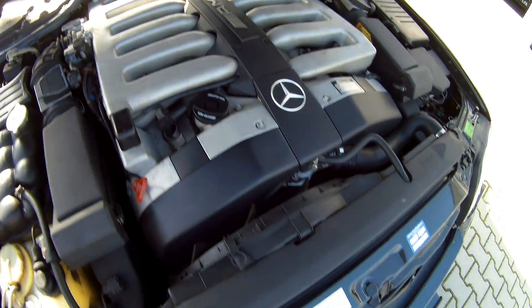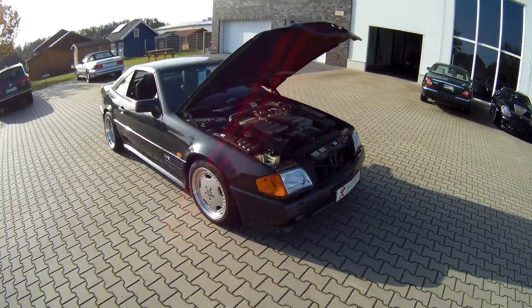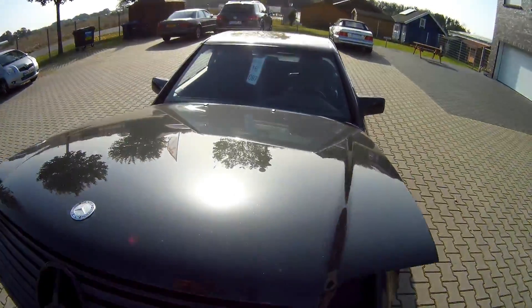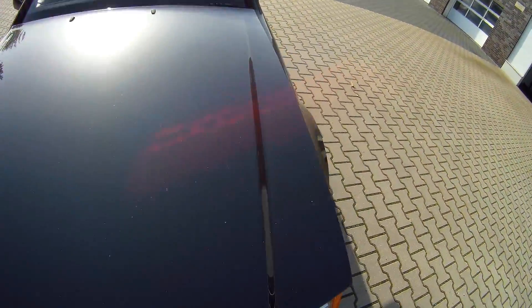Very, very clean car. This car also came from Japan. They sold it here at this company with about 16,000 kilometers, and the previous owner drove it for about 14,000-15,000 kilometers in two years. Very nice.